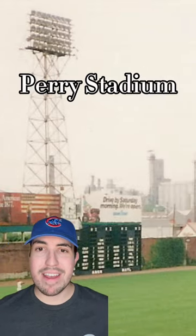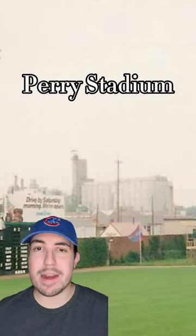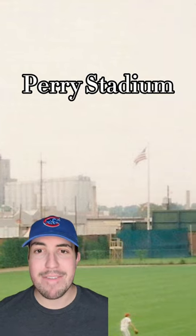Veeck took inspiration from a few ballparks — this one, called Perry Stadium in Indianapolis, and another ballpark in Pasadena, California. They both had ivy on their outfield walls.